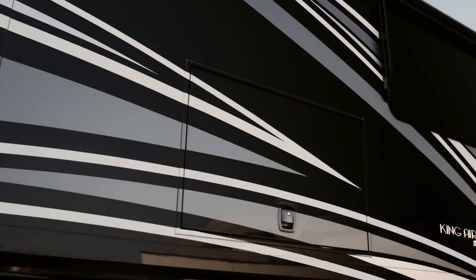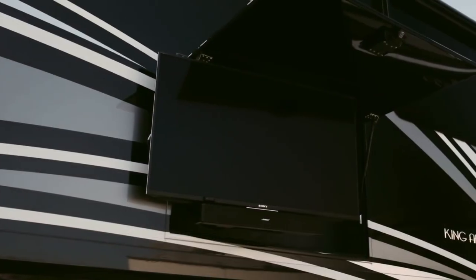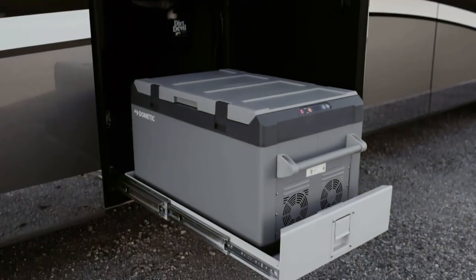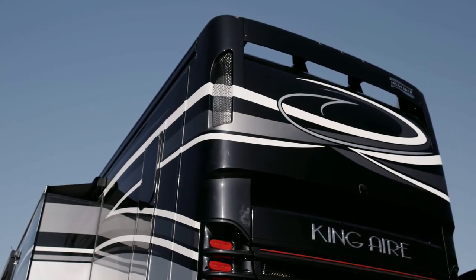For tailgates and other royal gatherings, King Air provides you with an outdoor entertainment center, complete with a Sony 4K UHD TV and Bluetooth-compatible Bose sound bar, a Dometic pull-out freezer stored behind auto-locking soft-close baggage doors, and a 12.5kW Onan quiet diesel generator.